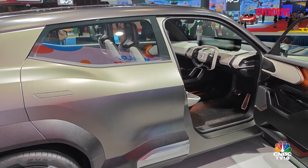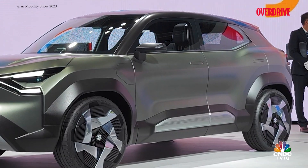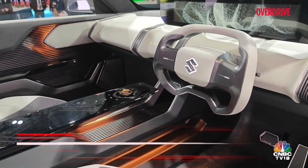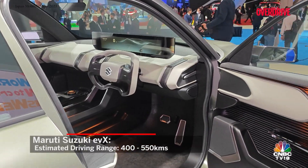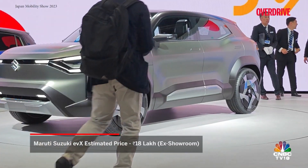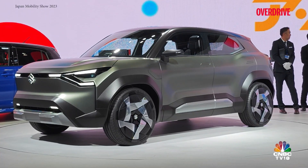The EVX's concept design looks impressive with aero-optimised alloy wheels, flush door handles, and full-width tail lamps, which might be carried forward to the production-spec model as well. The EVX will offer two battery pack options: a 48-kilowatt-hour unit with a claimed range of around 400 kilometres, and a larger 60-kilowatt-hour battery delivering 550 kilometres on a single charge. Prices should begin around Rs. 18 lakh, and a Toyota-badged EVX will also be launched in India by 2025.